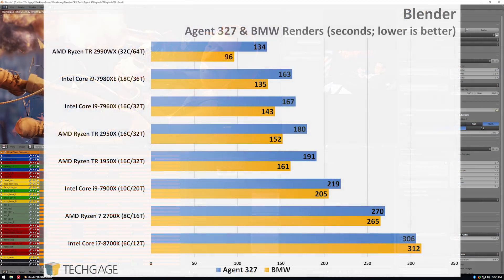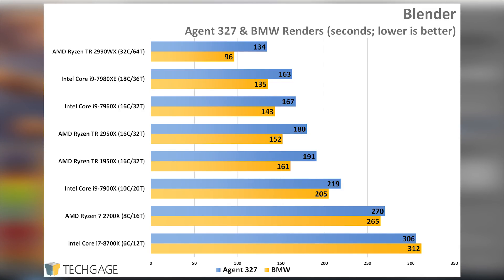With Arnold, both tested projects showed a 15-second delta between the 2950X and 2990WX. With Blender, an even greater lead can be seen in the BMW scene — which is funny given how simple that project is in comparison to Agent 327, which was designed specifically to show off what Blender can do. Big or small, projects will scale extremely well on beefier CPUs.